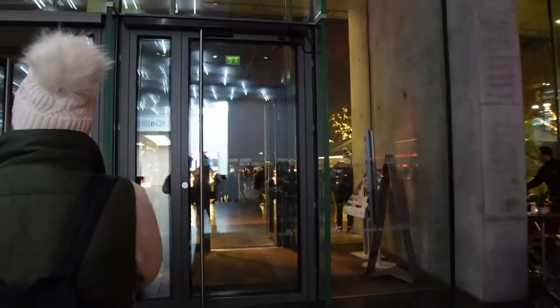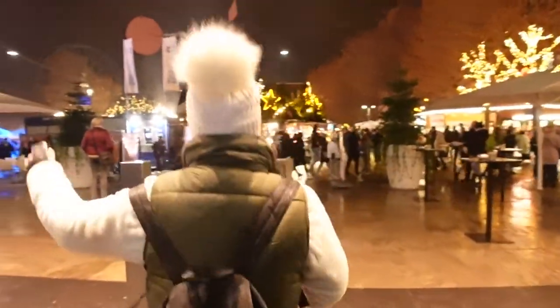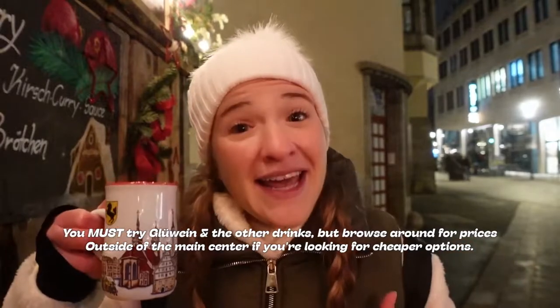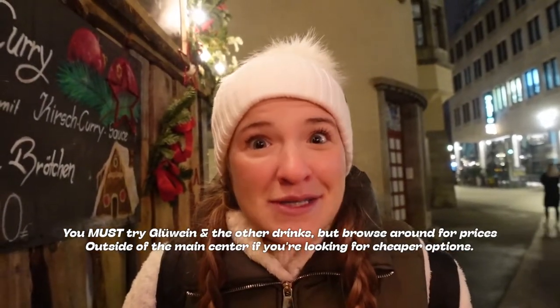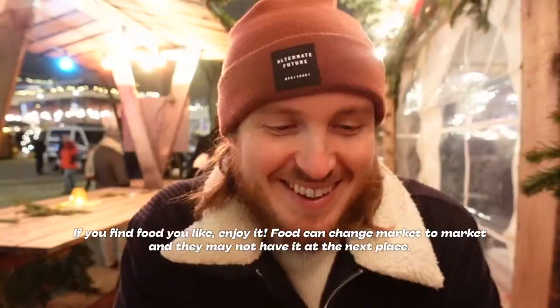We got our glühwein. What's your biggest takeaway from visiting Christmas markets in nine different cities in Germany? Not everything is going to go to plan, and the internet isn't always correct — but there's always going to be glühwein. Get it at the places with the cutest mugs, ideally on the outside of the Christmas market away from the center. And if you find food you like, you might as well stock up because you don't know if you're going to find it somewhere else.